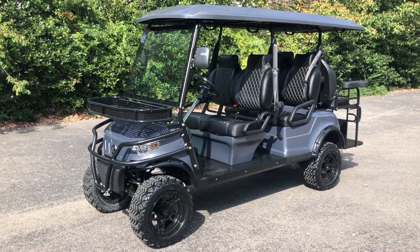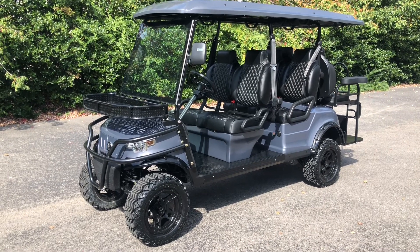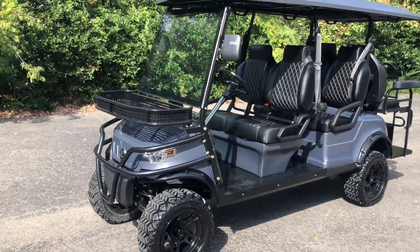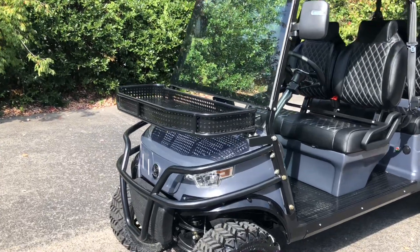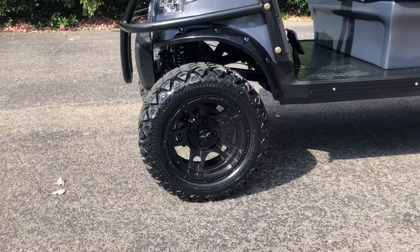Introducing the Epic EV E60L Street Legal Golf Cart. This lifted six-passenger golf cart comes equipped with a basket on the front as well as a brush guard. It has 14-inch wheels with 23-inch tires.